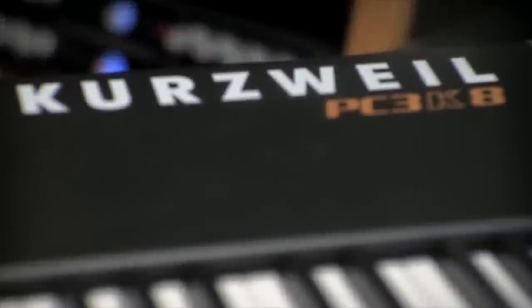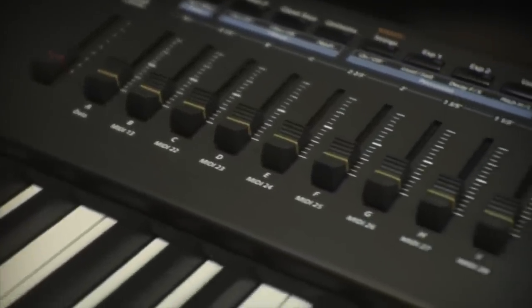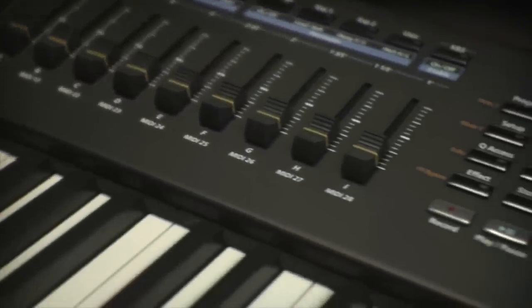Today, Kurzweil continues their tradition of exceptional keyboards, combining all the power of their vaunted K-series synthesizers with state-of-the-art processing power, while also delivering the polyphony and price point of the extremely popular PC series.